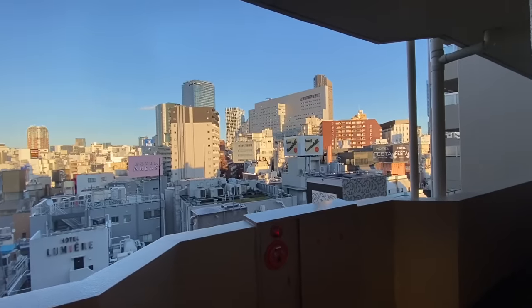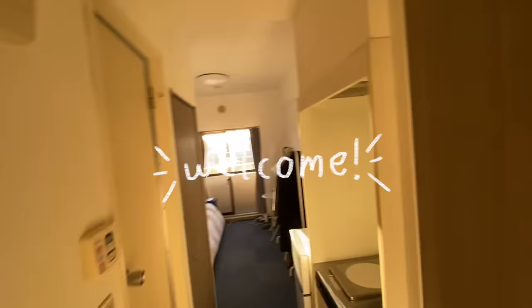We'll start outside. Here's my view and here's my door, and we will walk in. Currently it is golden hour, and the apartment has never looked better.